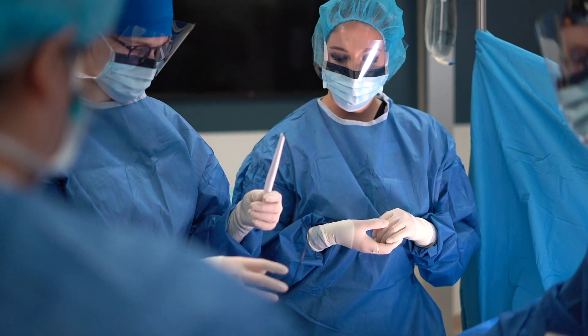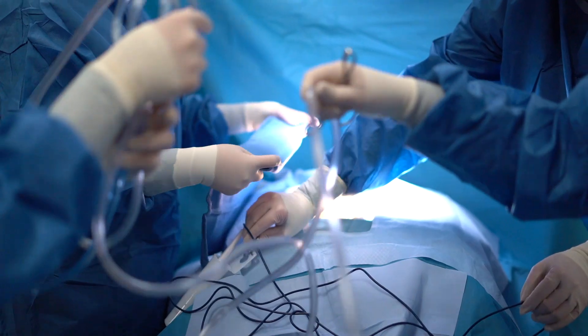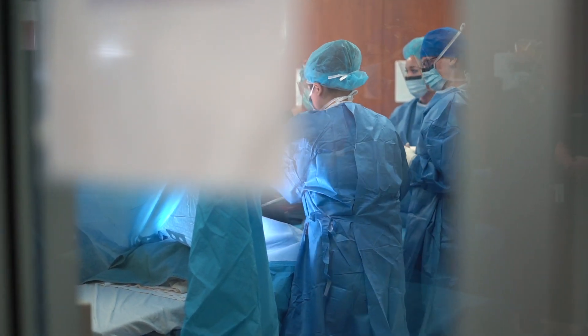The surgical technologists are there to set up the instrumentation, the specialty equipment, the drapes — getting everything ready to go. We are responsible for making sure that the patient is staying safe every step of the way, and then we get ready to do it again.